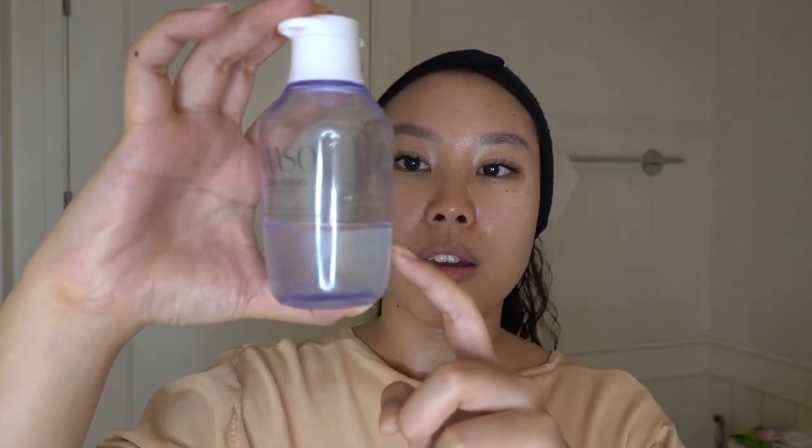Up next is the Waso Shiseido Fresh Jelly Lotion. I tend to use a lighter moisturizer during the day, especially before makeup. It's summer in Thailand right now and it's really hot, so this is really light — almost like an ampoule. I love this Shiseido line: it's super gentle and super sensitive-skin friendly. I recommend it for people with normal to oily skin, but if you're dry and want something lighter it's also good — really anyone can use it, especially sensitive skin.